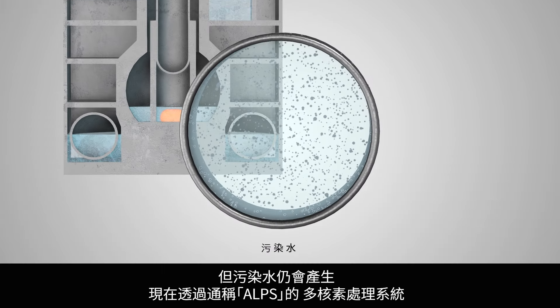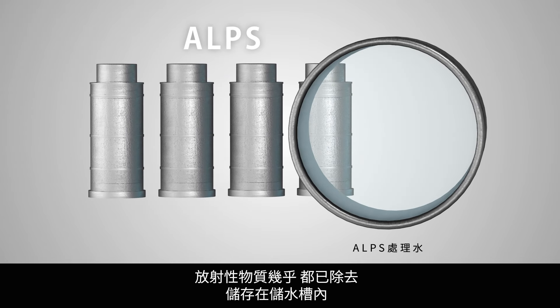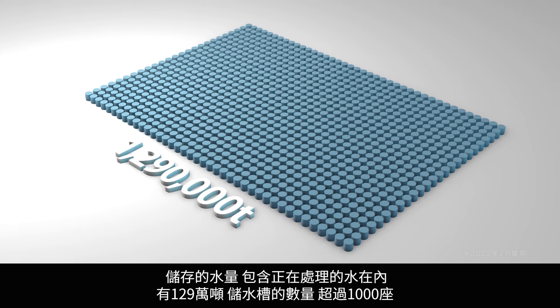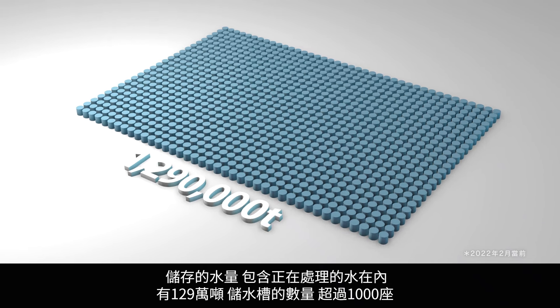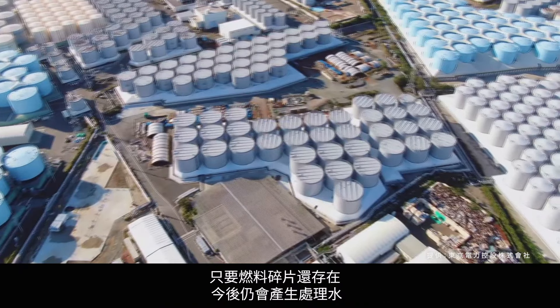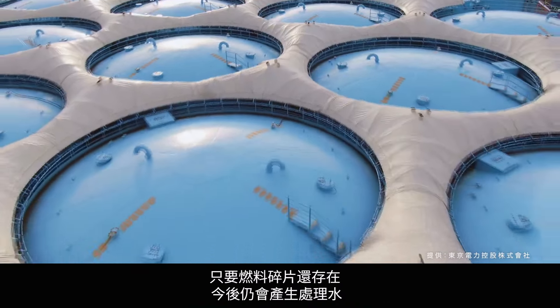Currently, the Advanced Liquid Processing System, known as ALPS, is being used to remove almost all radioactive material from such water, which is then stored in tanks. The amount of water being stored both during and post-treatment is 1.29 million tons. There are over 1,000 tanks.